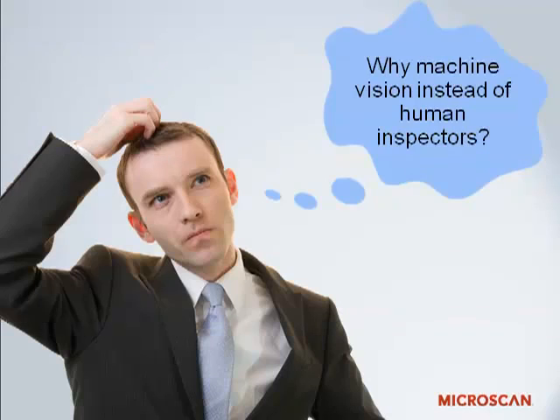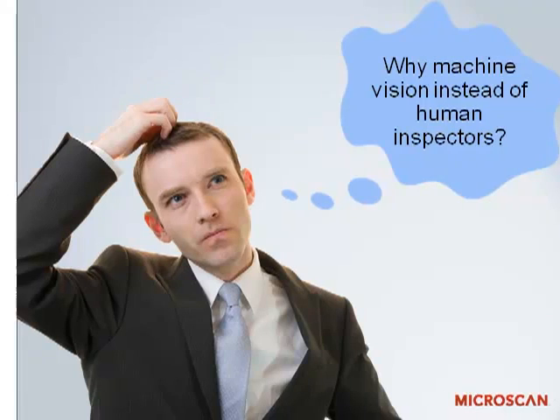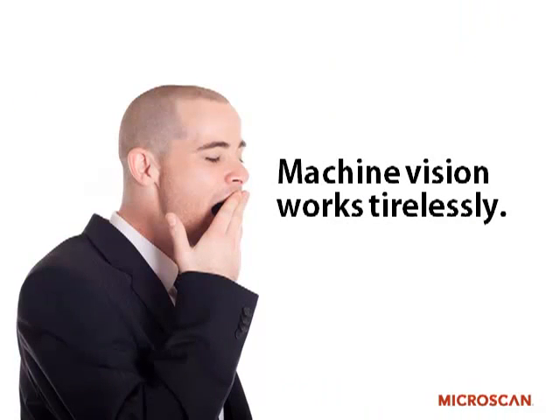There's also the broader question of why use automatic systems like machine vision to do things that you could potentially do with human inspectors. The answer is, quite simply, machine vision systems never get tired. They excel at repetitive tasks — once they're set up to do an inspection, they will do it all day, every day. Whereas with human inspectors, you would typically expect to find an error rate going up after about 20 minutes on a particular task.